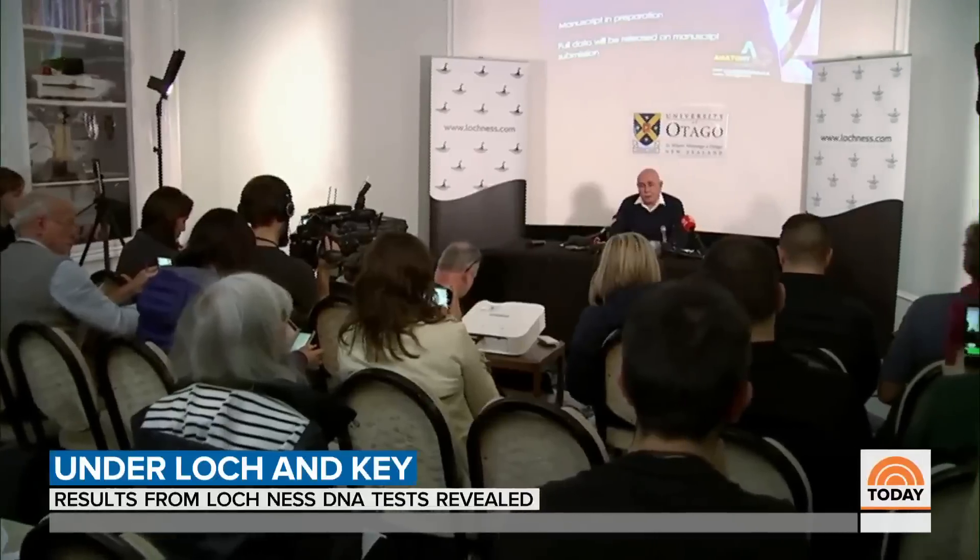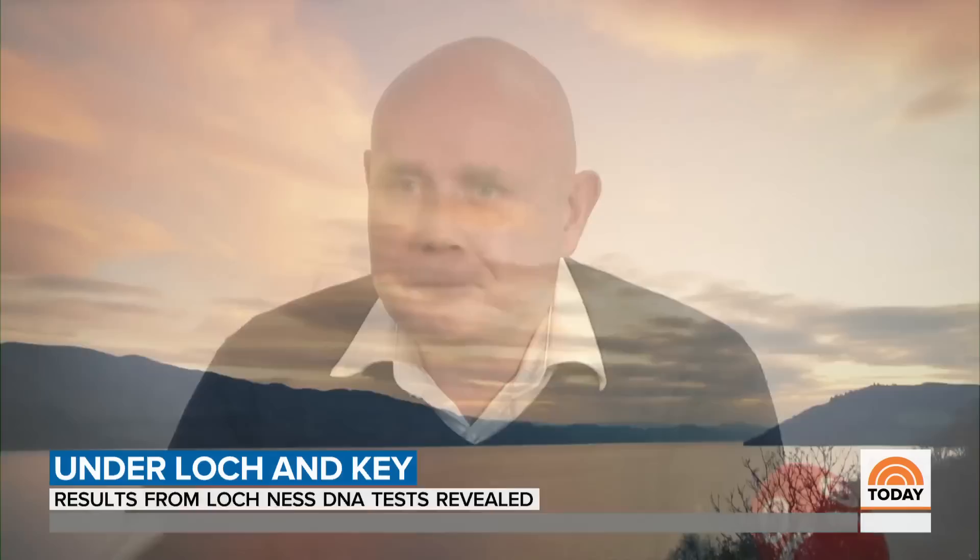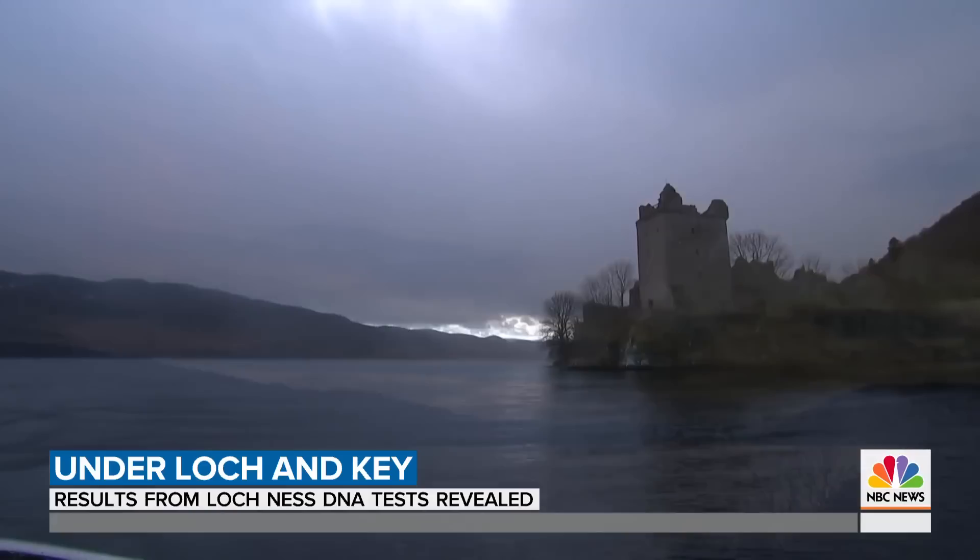Let's get down to it. Is there a plesiosaur in Loch Ness? No. Professor Neil Gemmel says they've cracked the Loch Ness code. For almost a century, Loch Ness has been the setting for one of the world's greatest mysteries.